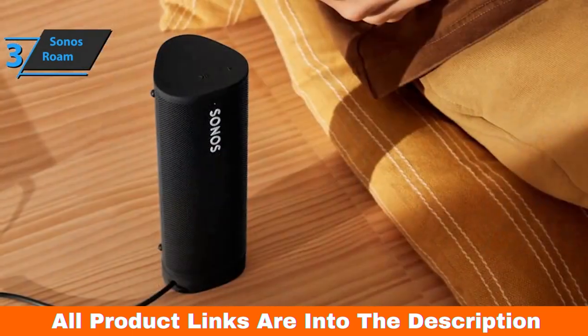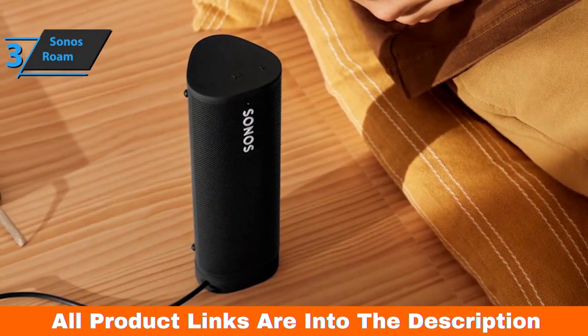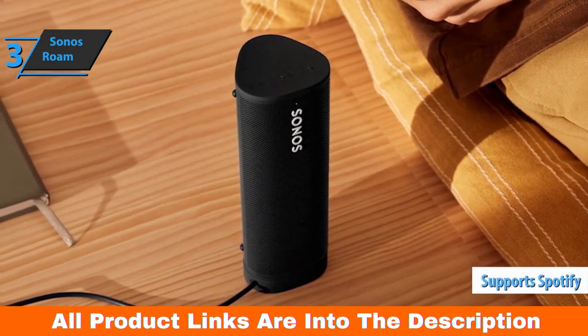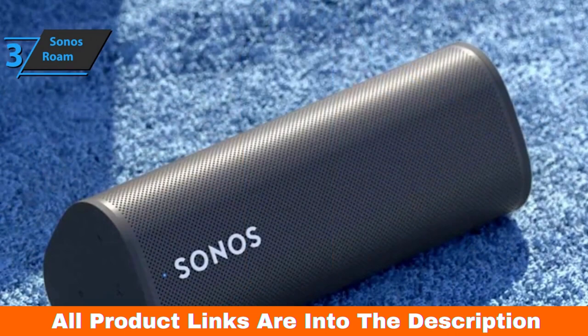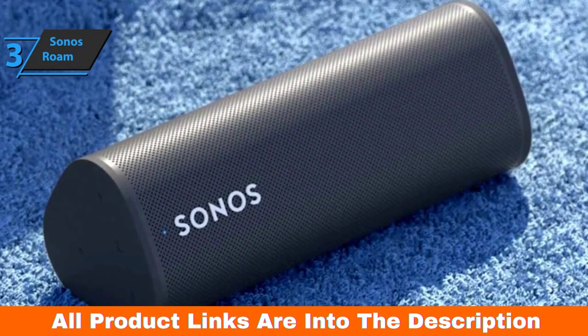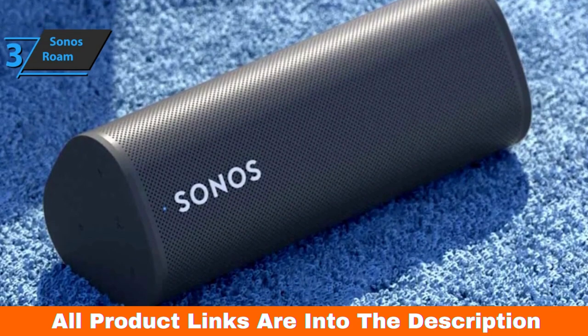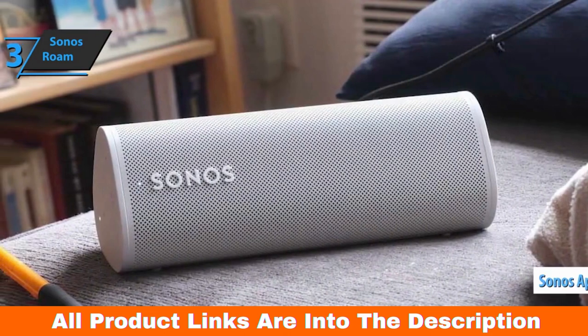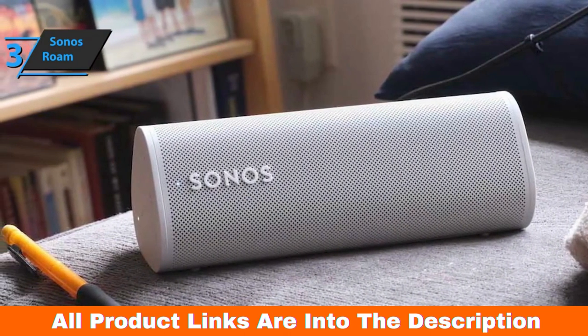In addition to Google Assistant and Alexa, the Sonos Roam is also compatible with Spotify, Amazon Music, Tidal, and many other online streaming services that can be controlled by voice, completely independent of your smartphone. You can also listen to one of the many radio stations through the Sonos S2 app, the company's streaming service that gathers thousands of stations.